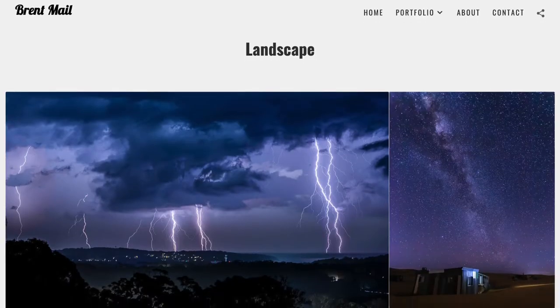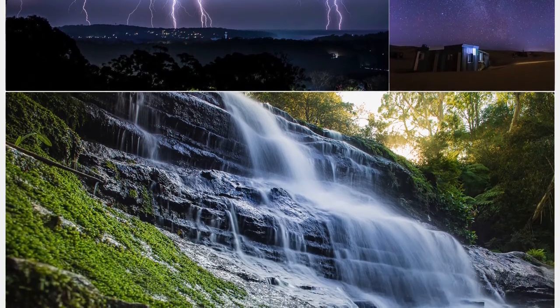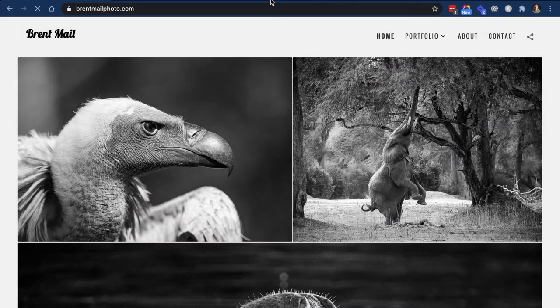I'm going to show you what SlickPic has done for me to build my portfolio website and how cool it is. There's also a special deal that I managed to get with SlickPic, so stick around till the end of this video or click on the link below or above this video to get the deal I've got for you guys.